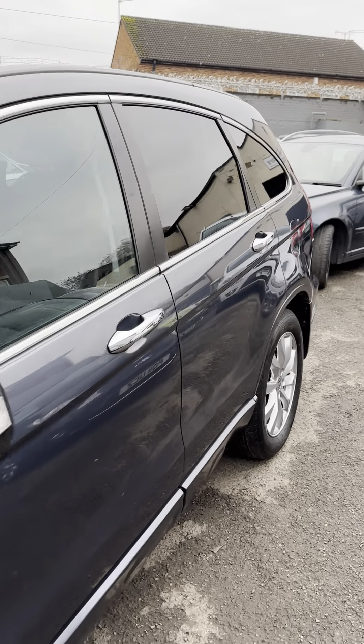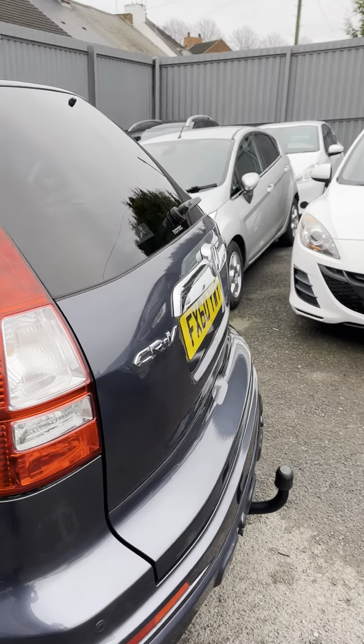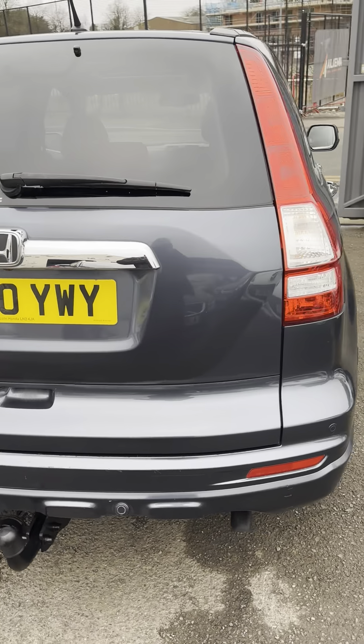So you've got leather, sat-nav, Bluetooth, electric driver's seat, heated front seats, rear privacy glass. Somebody with this one has had a tow-bar fitted to it as well.